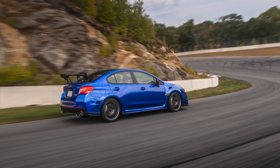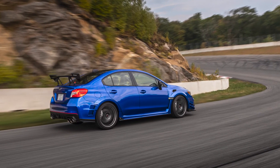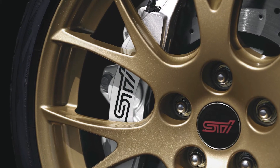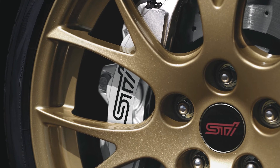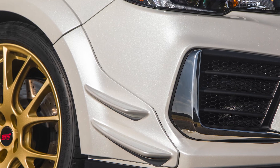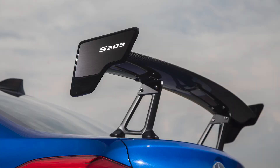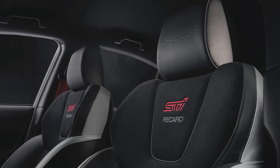The BBS wheels are fitted with bespoke Dunlop SP Sport Maxx GT 600A tires in 265/35 spec, which helps the S209 achieve 1g in maximum lateral grip. On the braking side, Subaru added Brembo six-piston front calipers and two-piston rear calipers, mated with high-friction pads. On the aerodynamic side, the car features wider fenders, front canards, and a bigger rear wing for downforce.